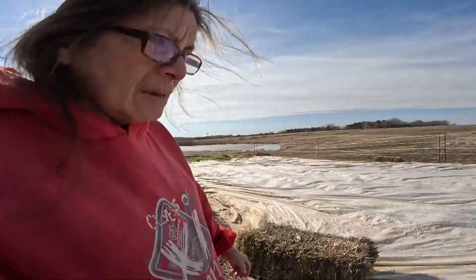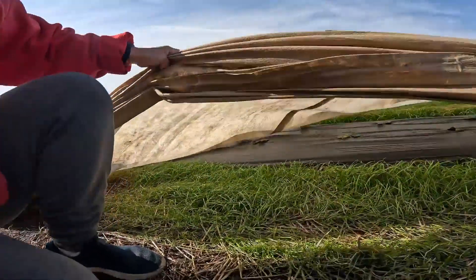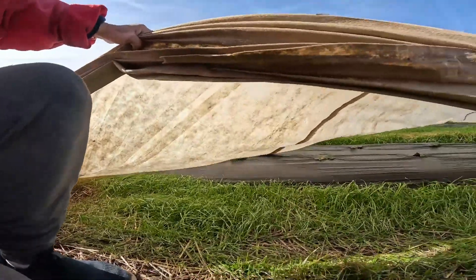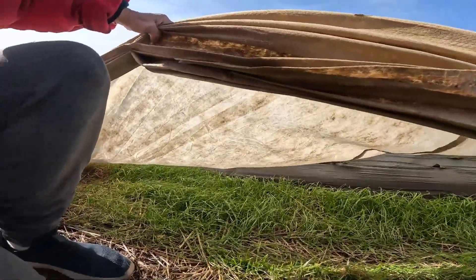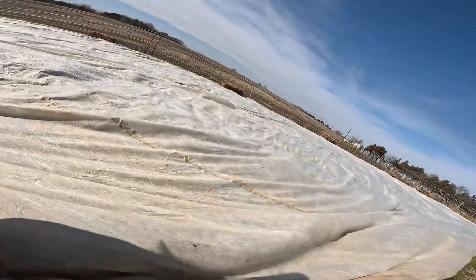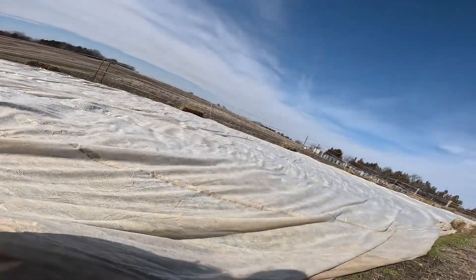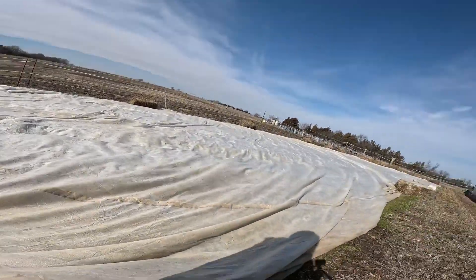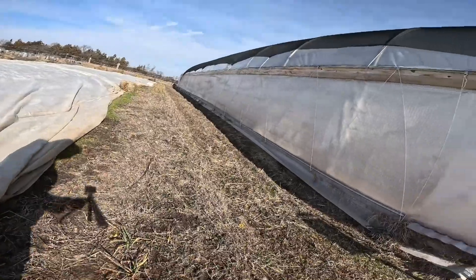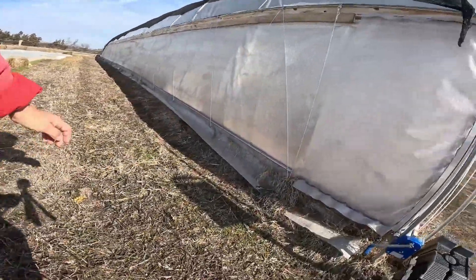They still look pretty green — they look good. You can see we have four rows totally covered with the straw bales just holding the tarp in place. These other two rows — this row over here is actually my garlic, and it looks pretty good.